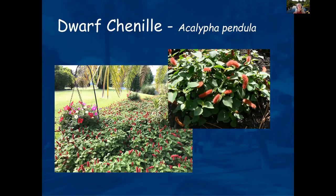Dwarf chenille is a wonderful plant — there is a regular size chenille about three feet tall, which would also be fine. The dwarf version only gets about one foot tall, with little blooms that are soft and fuzzy. Here's a really nice planting of it that I saw on one of our evaluations — it was a beautiful landscape.